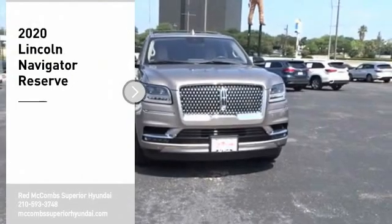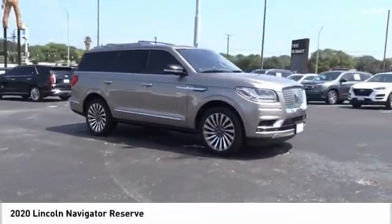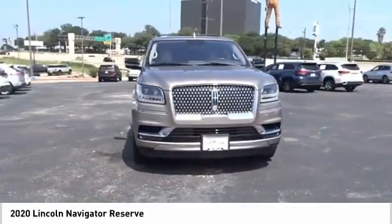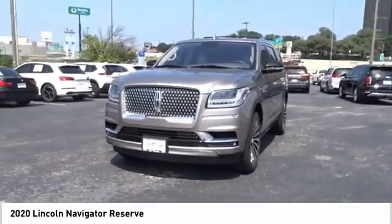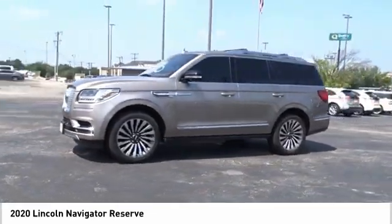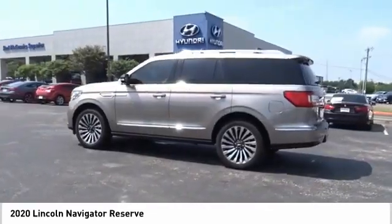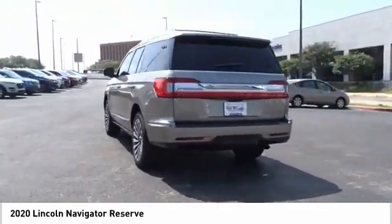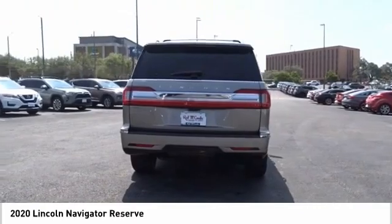Stop by and take a look at the 2020 Lincoln Navigator. The Lincoln Navigator offers over 100 cubic feet of cargo space, three rows of seating for up to eight passengers, and best-in-class leg room. This luxury SUV is powerfully persuasive — take this vehicle for a spin and see why so many shoppers are now proud owners.